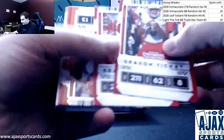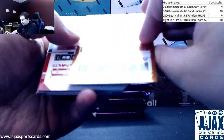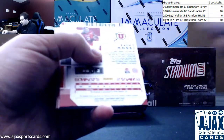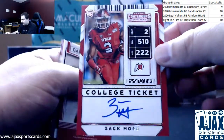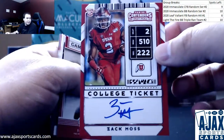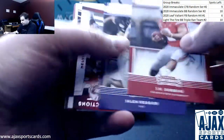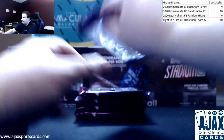Starting off with regular base, first off a parallel numbered to 99 — Bull Ticket Alvin Kamara. And for the Bills, an on-card autograph, Zach Moss, College Ticket RPS. Good to get an on-card. Also Jalen Rieger, Jordan Love among other inserts, and a Tom Brady base.